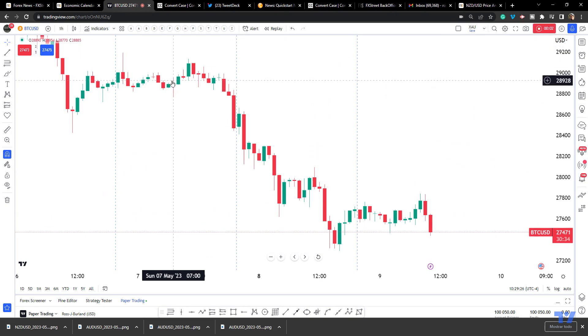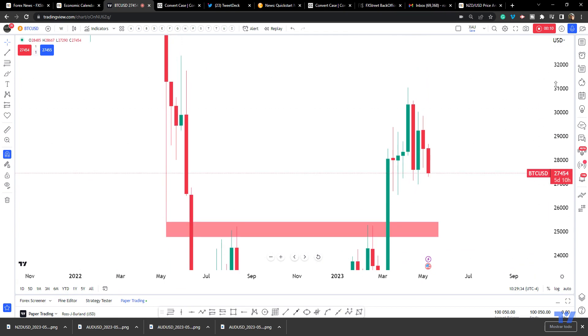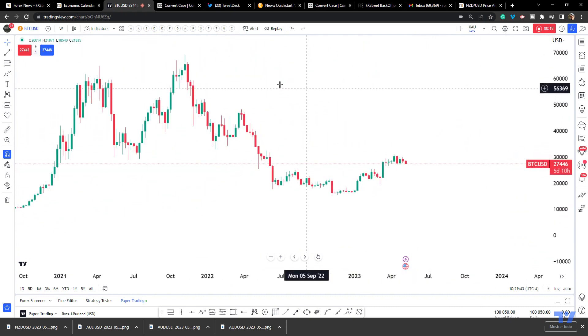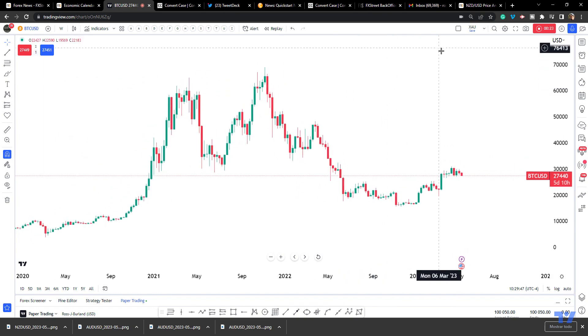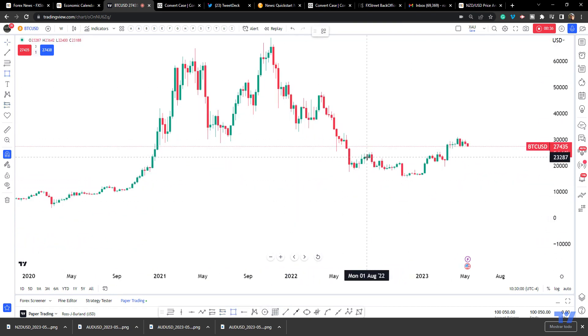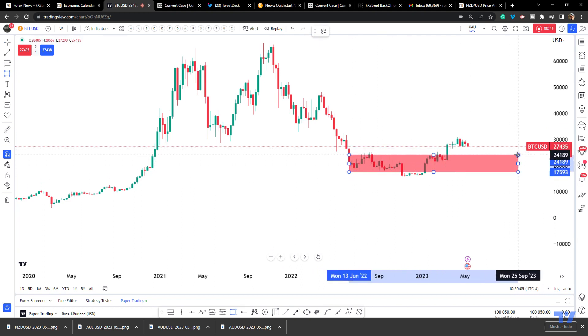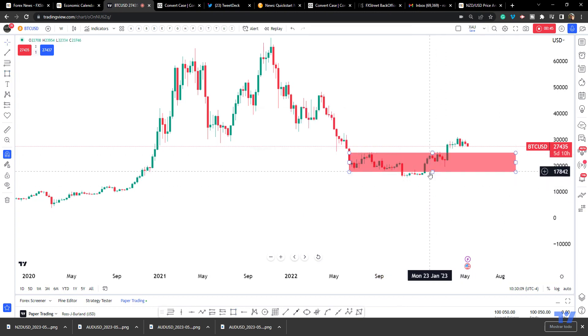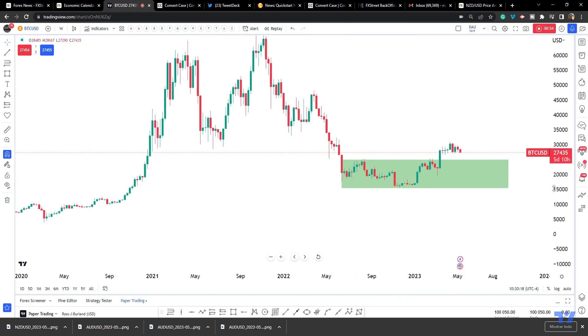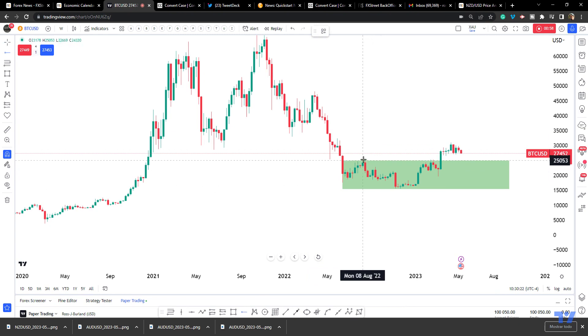Looking at Bitcoin, let's pull this out to a weekly chart and see what is going on — clearing up the old analysis. So what we have is a breakout of the accumulation over here. We bottomed out and started to accumulate. We've got the breakout of the structure over here, and we'll give that a dashed line to signify that it's a breakout.